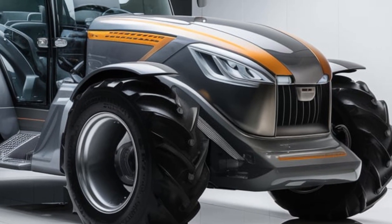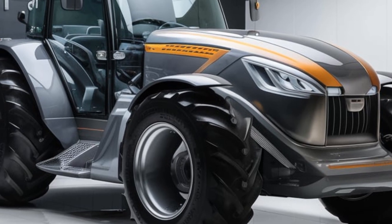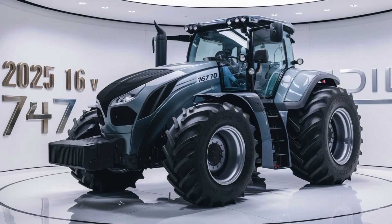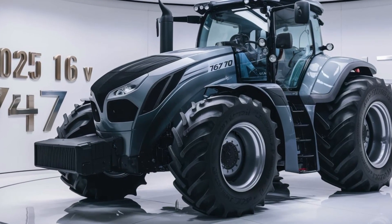As we take the 16 V747 out for a spin, it becomes clear that this tractor is built for the modern farmer. With its unparalleled power, advanced technology, and comfortable design, you'll be able to tackle even the most challenging tasks with confidence.